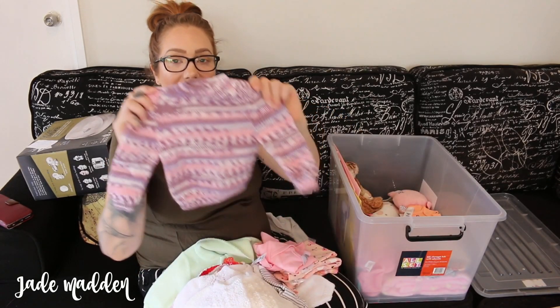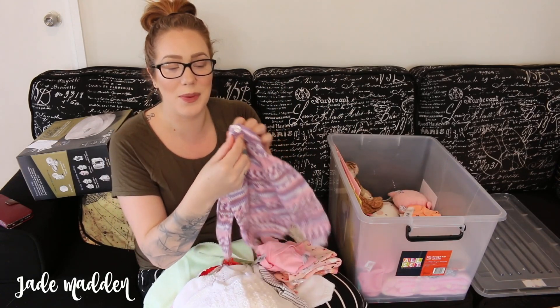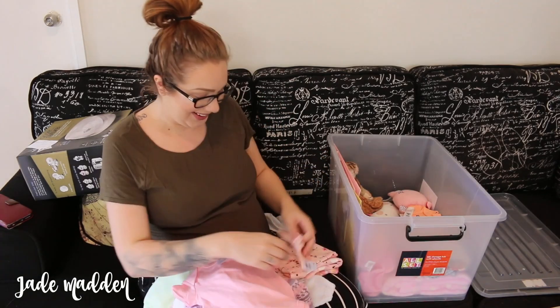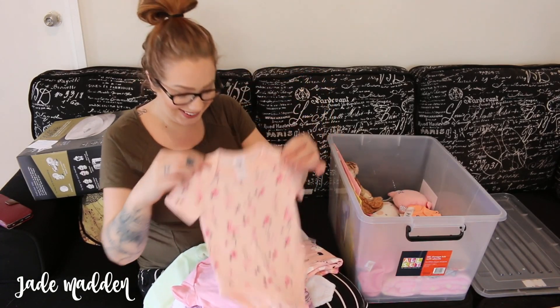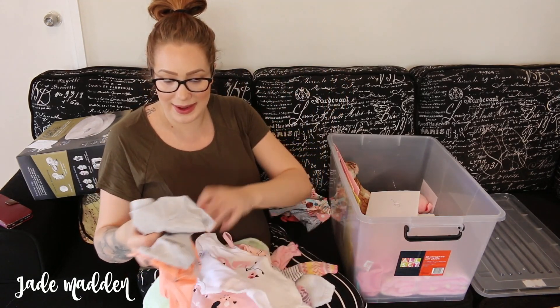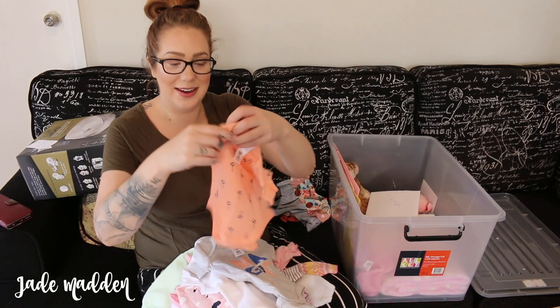This is another one that my Nan made - it's like a little turtleneck and it's got little buttons on the back so you can undo it and slip it over the head. And this one - so many baby clothes! Got another little white one, this little one, and this little one.